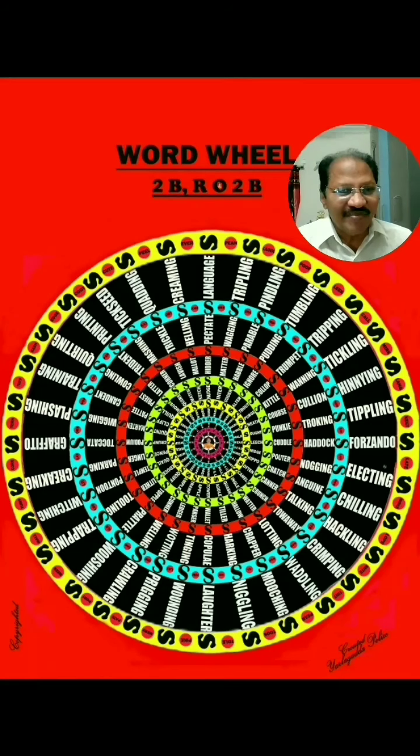It is the world's biggest word wheel ever made and it is the first of its kind in the world. It is embedded on a 9 x 8 feet flex banner. Directly and indirectly it contains 1120 words in singular and plural form. Here the letter S plays a key role in this diagram.